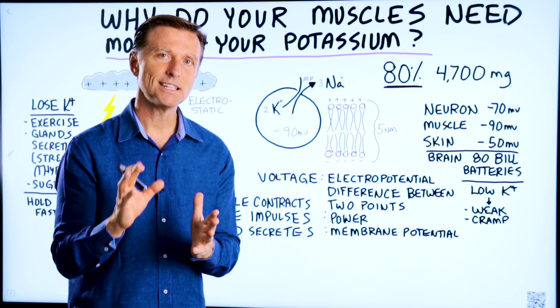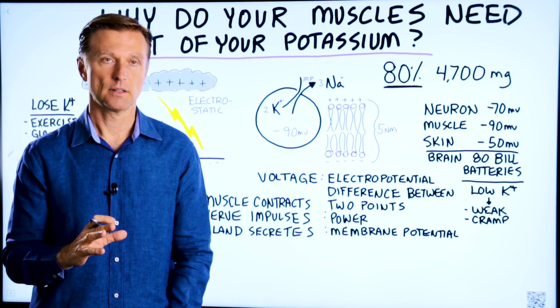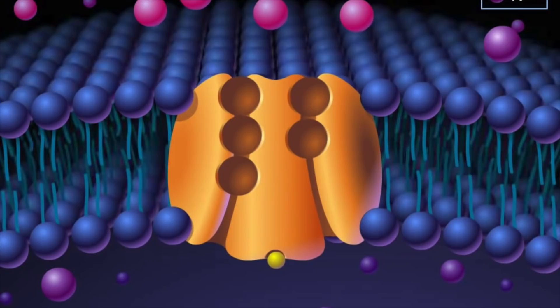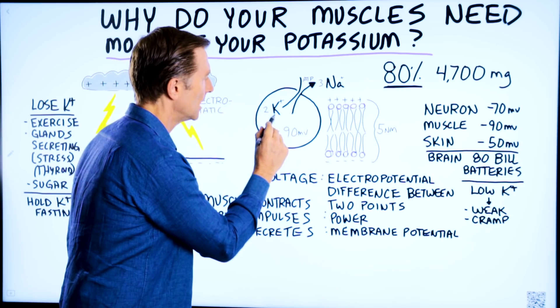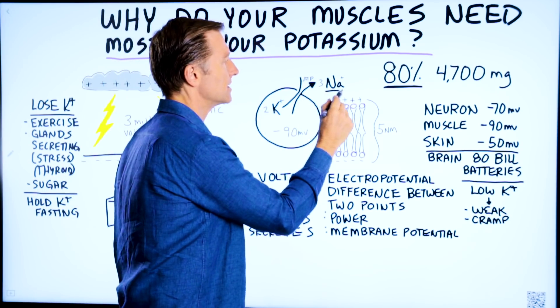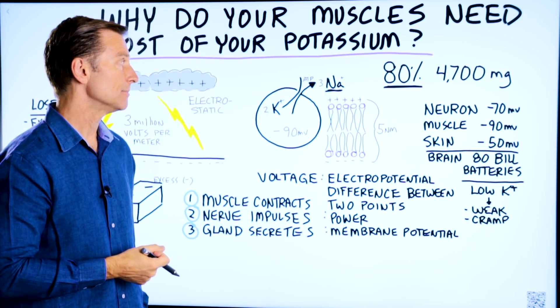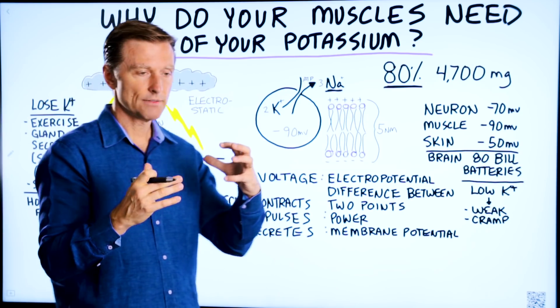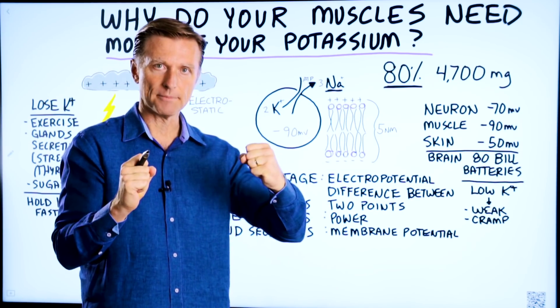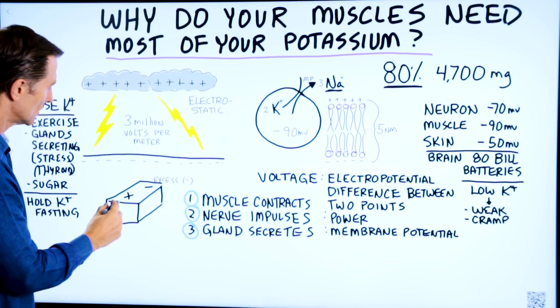Before I explain that, I need to explain something called the sodium-potassium pump. You have billions of these little pumps, and what they do is they keep potassium on the inside of the cell and they keep sodium outside the cell. That's their main purpose. And the reason for that is anytime you have two different minerals held apart like that by a pump and by a membrane — the cell wall — you create a battery, which is this.